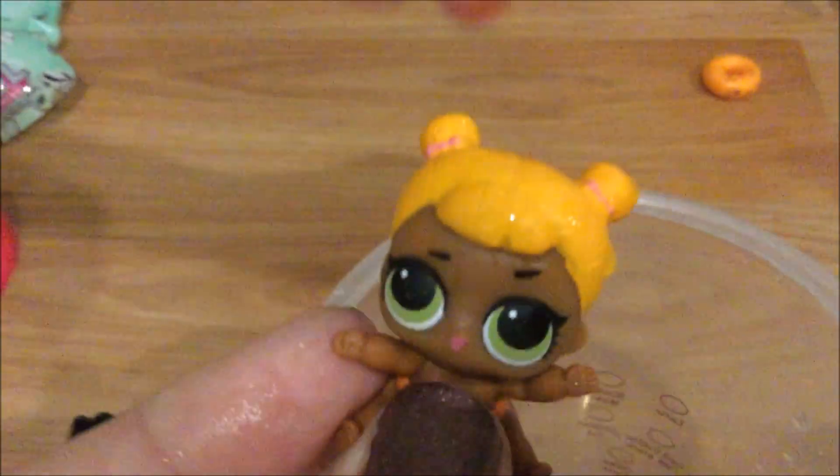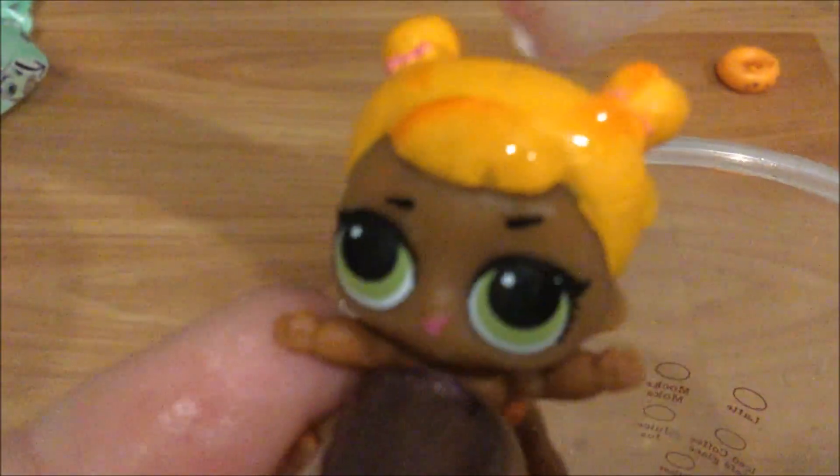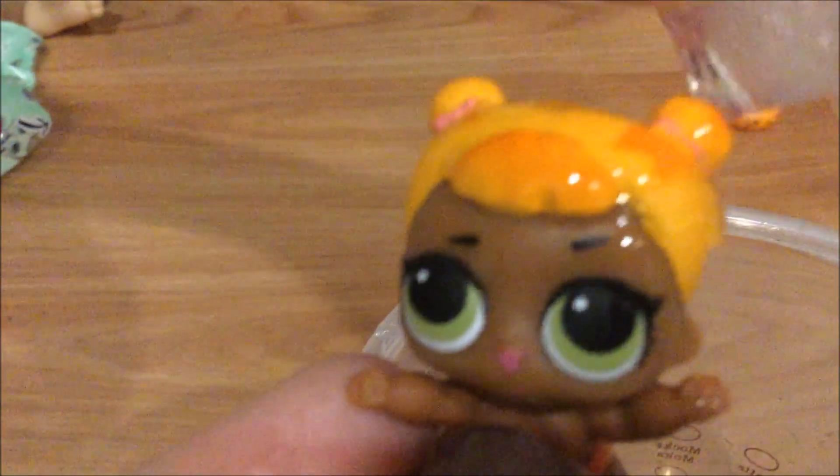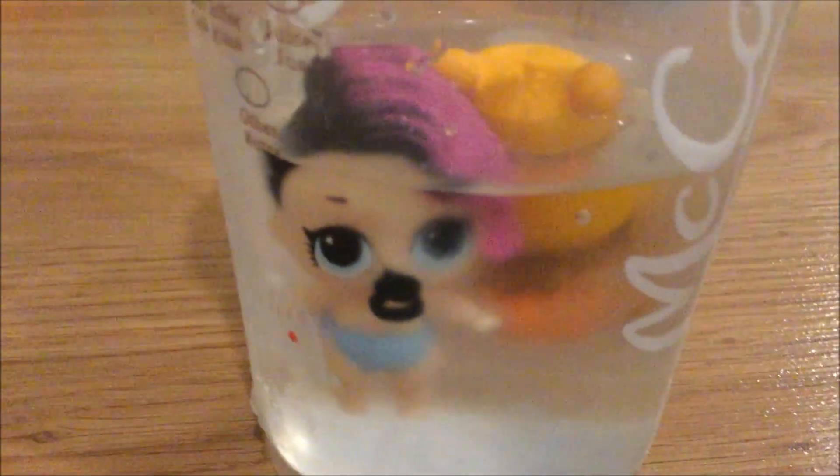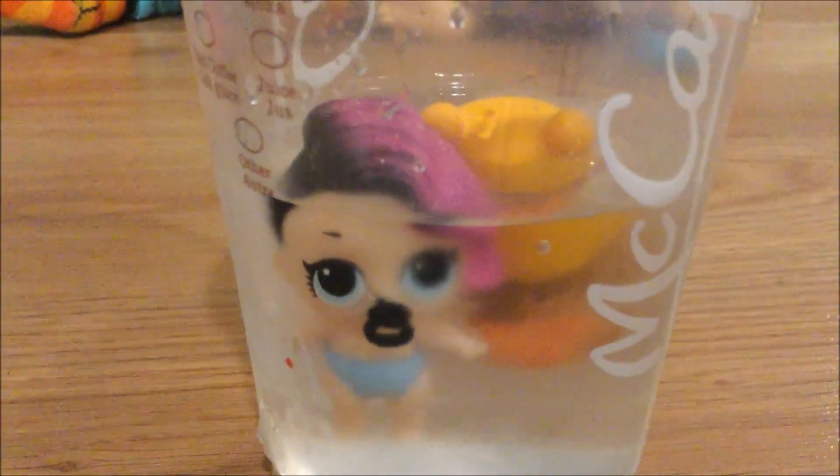Let's grab some ice and show you how they work. Oh, it turns the diaper dirty — ew, she's going poo! Wow, her hair definitely changes color with the ice cube — it turns orange! And the diaper changes too, it gets tiger stripes. That's so cool! I love the PASSE dolls — that's the one she wanted and she finally has one!